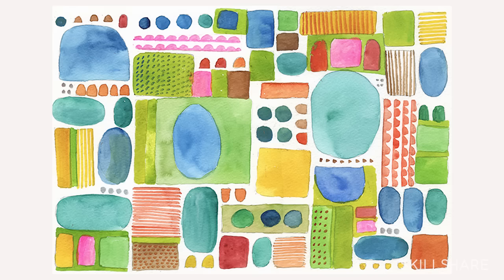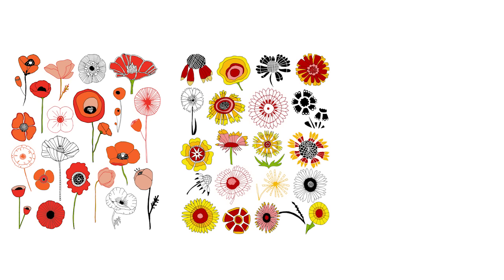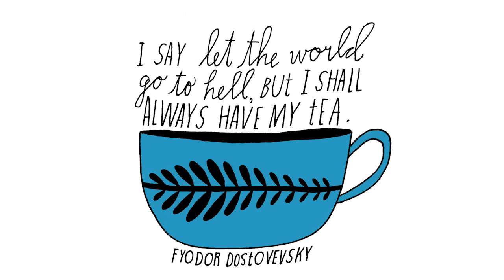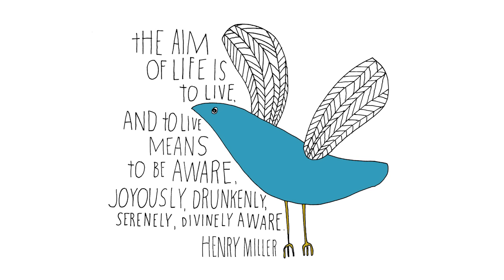Around 2005 I started a blog and I joined Flickr. All of a sudden I started getting inquiries like, 'Can I buy that? Do you sell your stuff anywhere? Would you like to illustrate this thing for me? Would you like to have a show at my gallery?' And I was like, oh wait a second, maybe I'm becoming an artist. I had never really thought of myself that way — it was just something I was doing for fun.